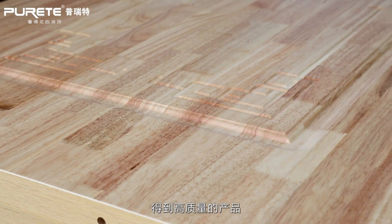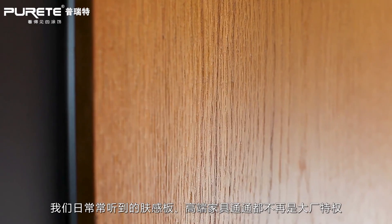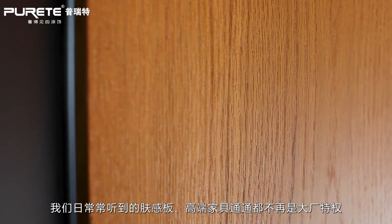After the improvement in process performance, soft-close and high-end furniture finishes that were once only available to large manufacturers are no longer their exclusive privilege.